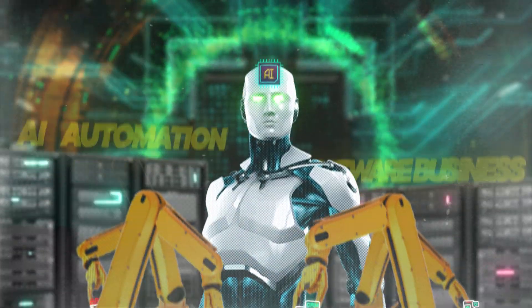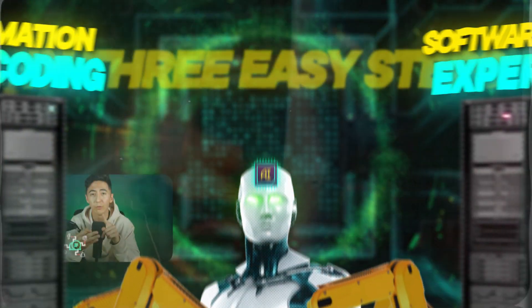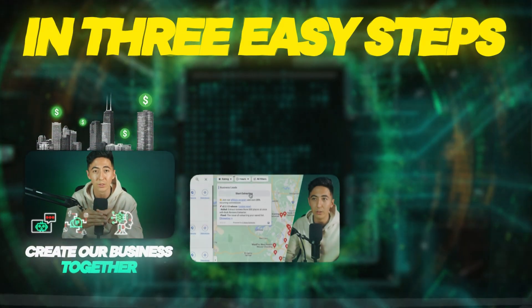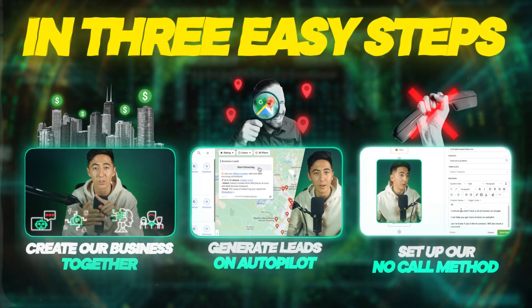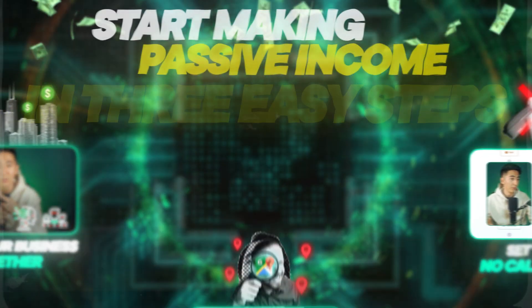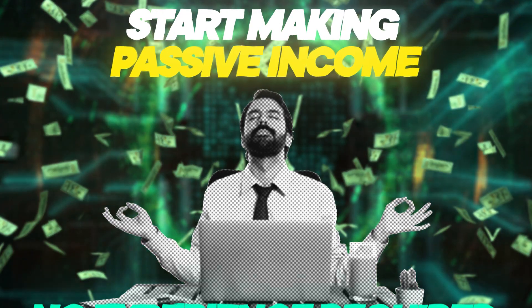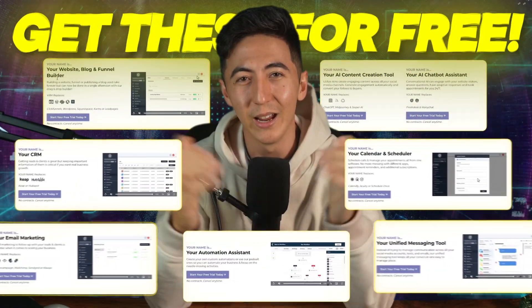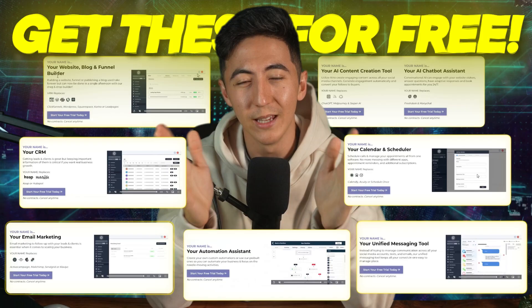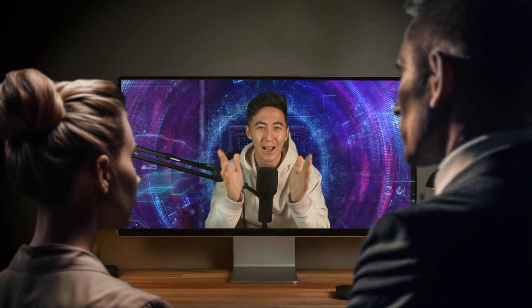I'm going to show you how to start an AI automation software business with no coding experience required. In three easy steps, we'll create our business together, generate leads on autopilot using Google Maps, and I'll show you how to set up our no-call method so you don't even have to pick up the phone. That way you can start making passive income, even if you have no experience. I'm also going to be giving away this entire AI business system completely for free to everyone watching this video, so make sure you stick around through the whole video.